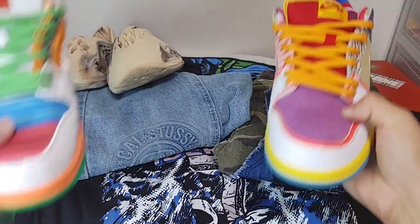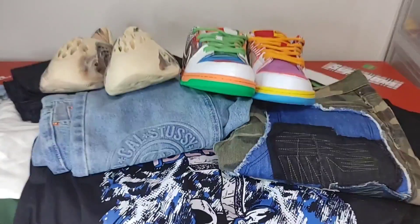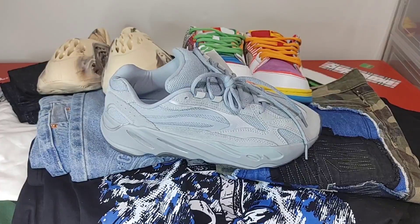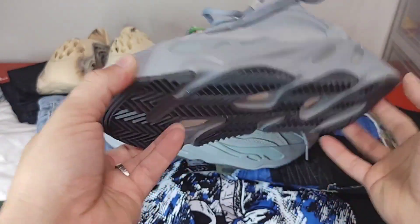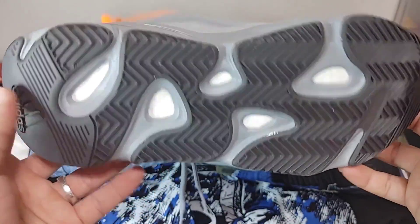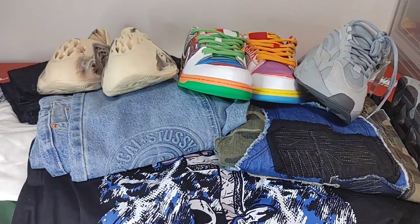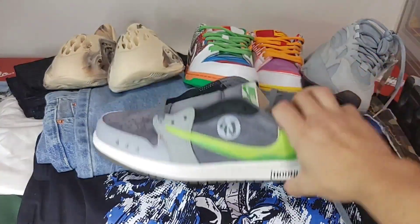Next up are some of my favorites - a pair of Yeezy 700s in Hospital Blue, which came with the box. Materials are really nice, 3M is everywhere as it's supposed to be. Definitely really nice quality here. And there's your box.